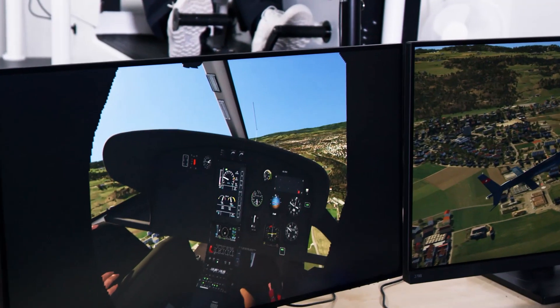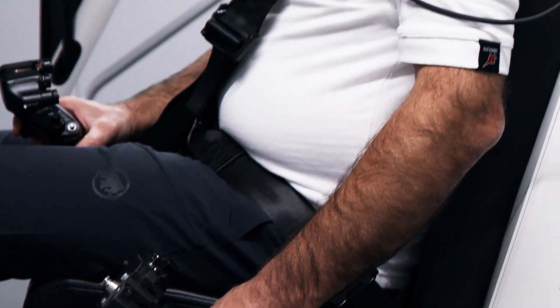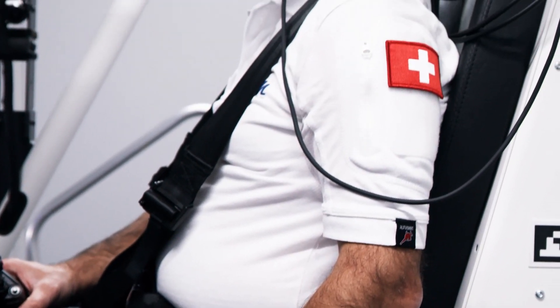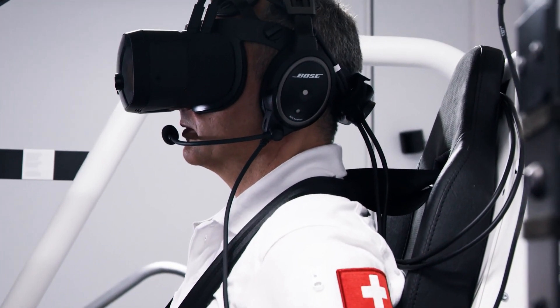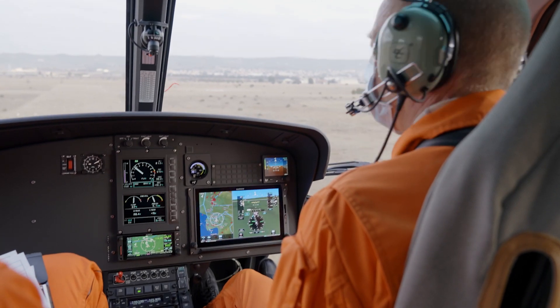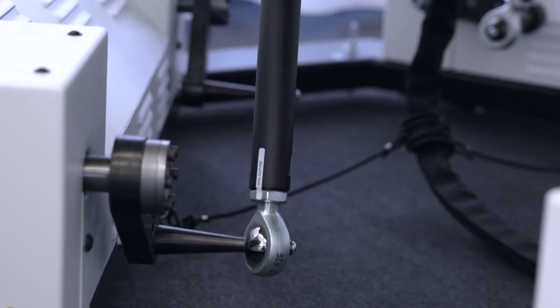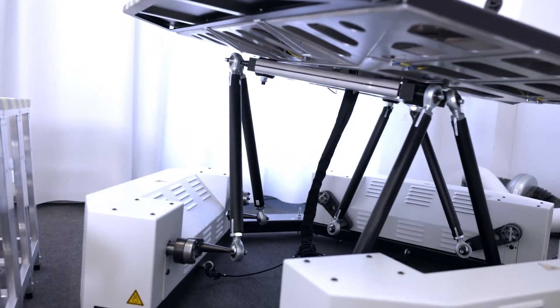This is a major progress in the single engine training environment. The 3D high resolution visual system enables training even close to the ground. With a high dynamic motion system, the pilot perceives the movement of the helicopter and feels the ground contact of the skids, exactly like a real aircraft.